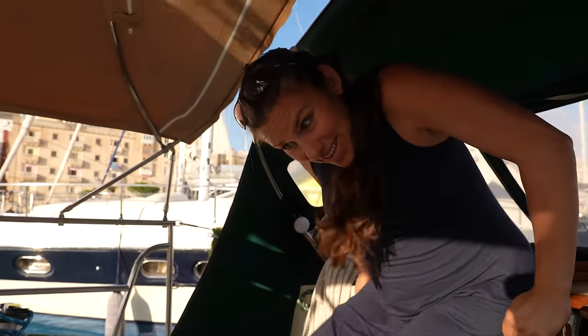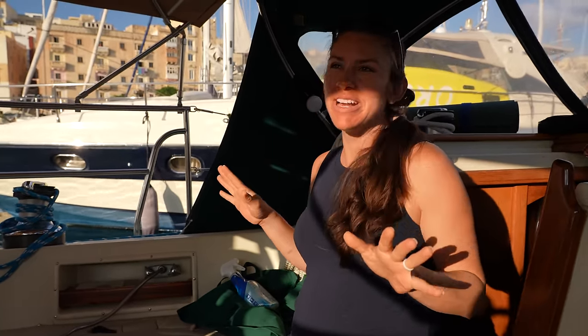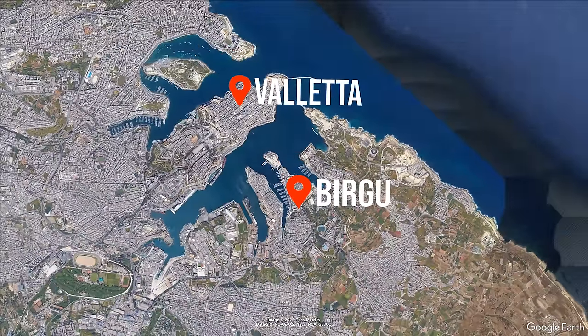Good morning, pregnant lady. How are you feeling today? Out of breath from coming up the stairs, but feeling good. Today we're going to venture a little bit farther than the marina — we're heading over to Valletta, which is the capital city here.